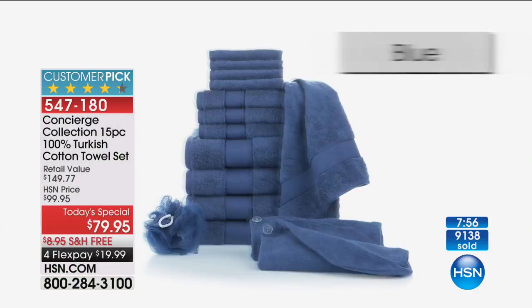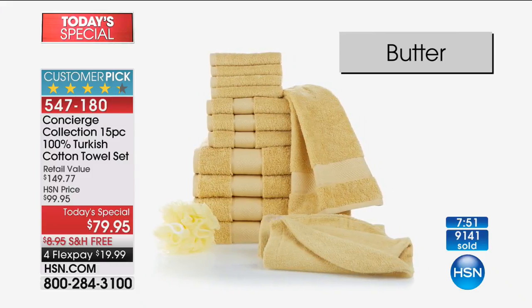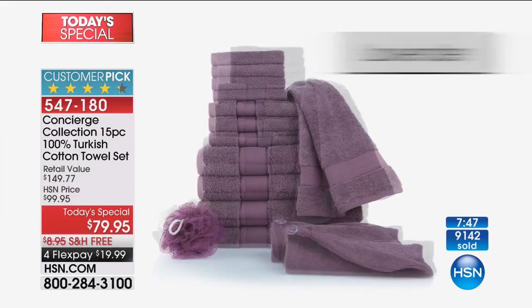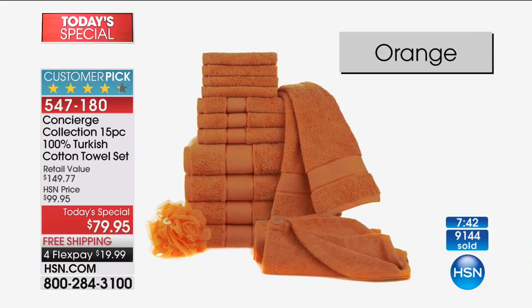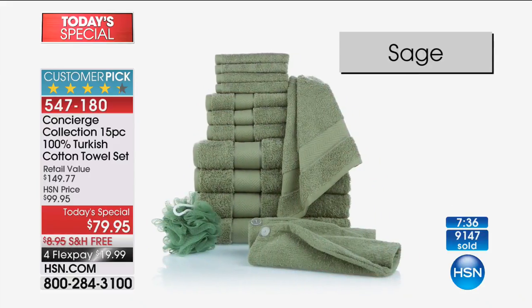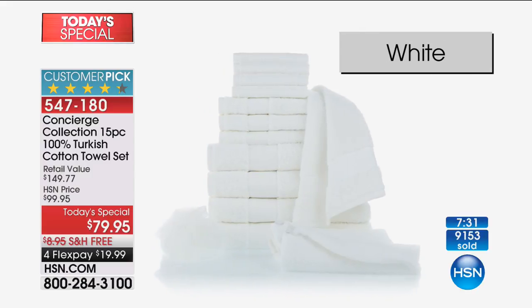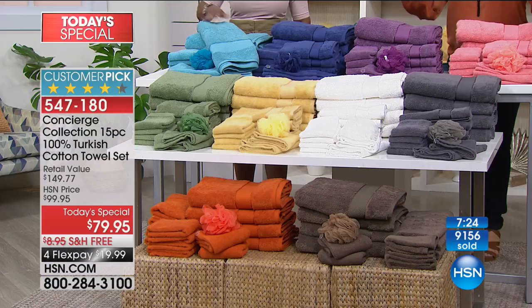If I'm shopping, I'm like — how much am I going to use this? You really need this. You really are going to use it. The quality is exceptional. These towels are always a today's special on hsn.com — they never lose their status. They have everything we look for in towels: highly absorbent, very durable, so thirsty, wash like a dream. We've got color combinations and palettes — a color for everybody and every taste.